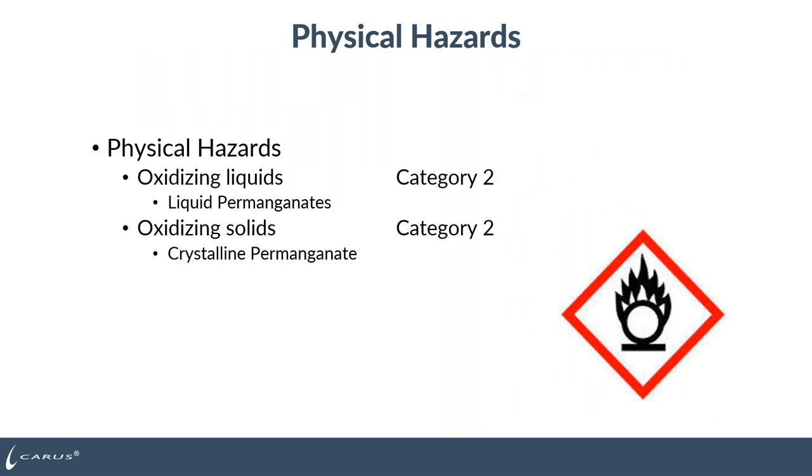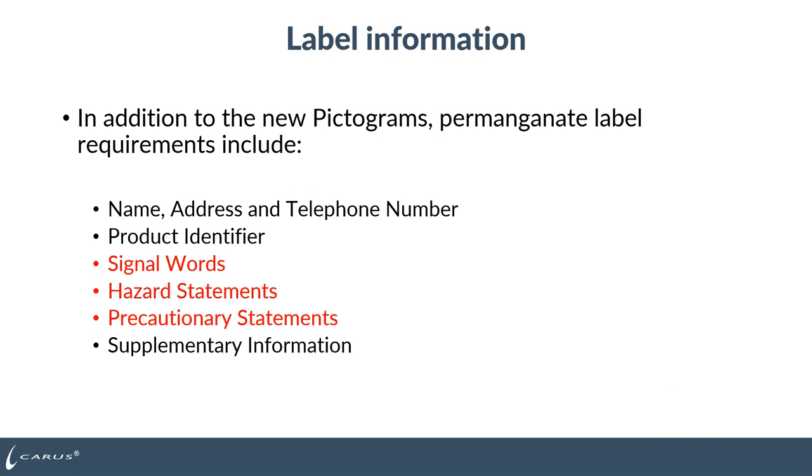Both dry permanganate and liquid permanganate are considered oxidizing solids or liquids depending on the version you buy, and the pictogram on the SDS is the flaming circle. They both fall under category two for those physical hazards. The permanganate label requirements include the name, address, and telephone number of Karis, the product identifier, signal words — in this case 'danger' for permanganate — hazard statements, precautionary statements taken from the SDS sections, and supplementary information.